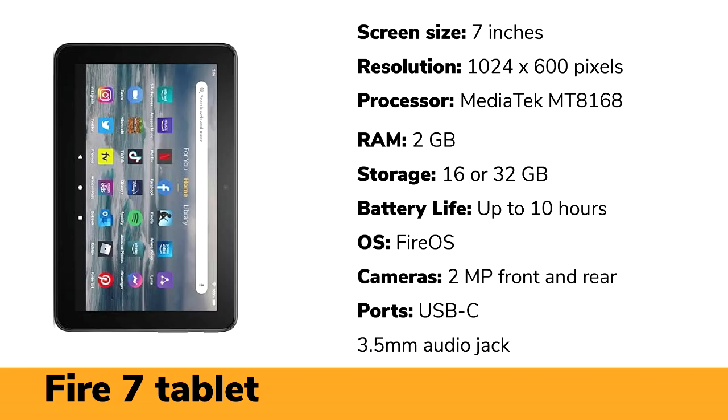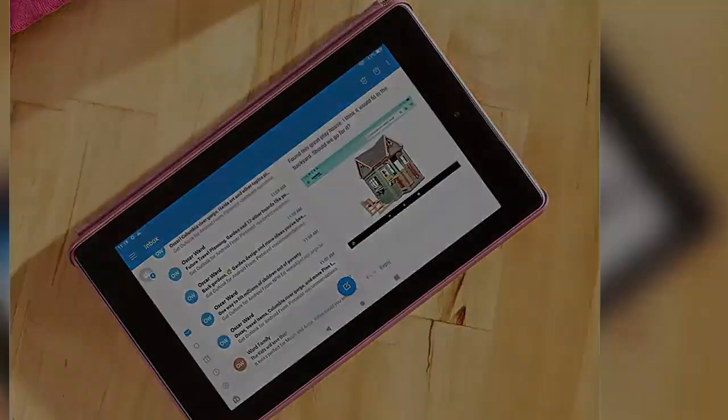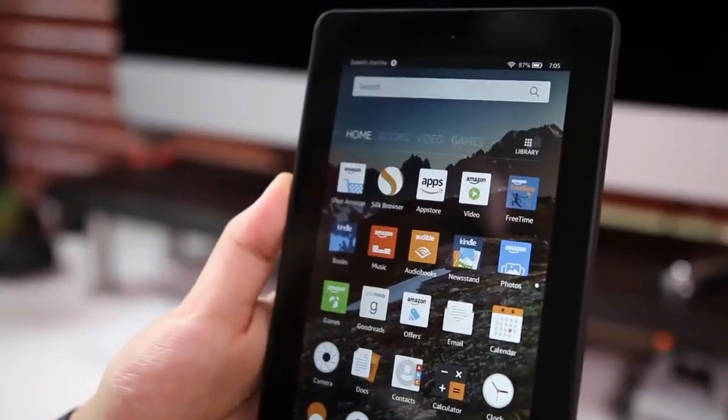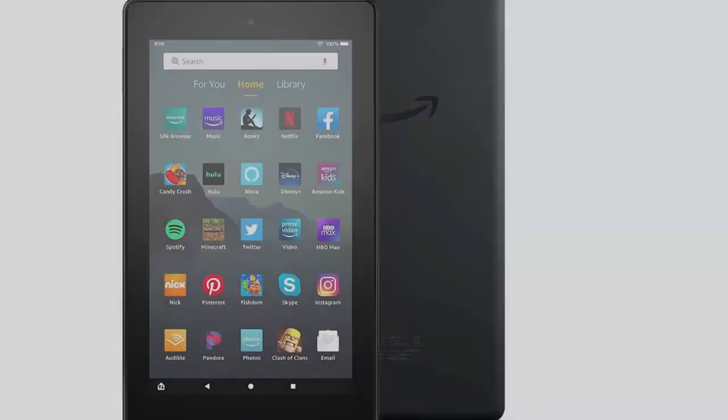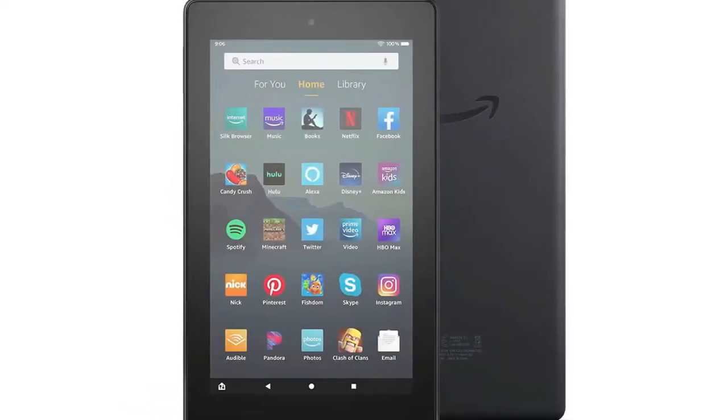The Amazon Fire 7 Tablet 2022 is a budget-friendly and compact tablet for kids. It features a small 7-inch screen with 1024x600 pixels. It is easily portable thanks to its small size and up to 10 hours of battery life. Thanks to its lightweight build, the Fire 7 tablet can be used out of the office without issues. It also features a fast-charging system that charges in only 4 hours for a full charge. The Fire 7 can be used for a variety of tasks.